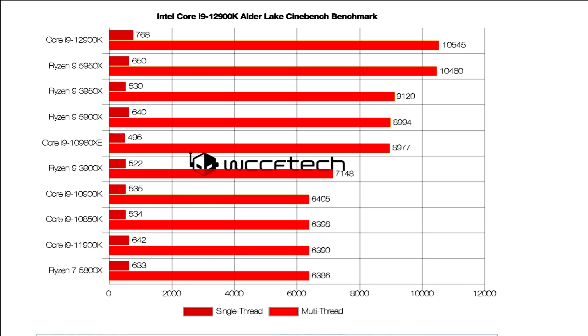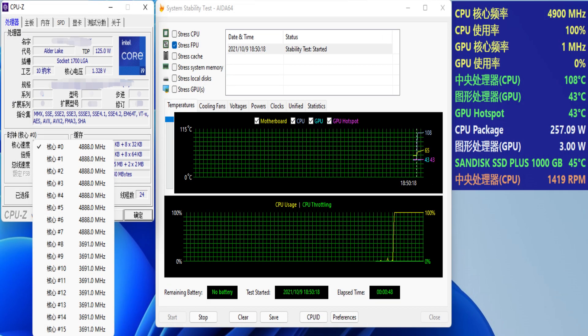It looks like Intel has once again prioritized brute force over power efficiency to tackle AMD's Ryzen Zen 3 CPUs. There was also some problem with thermal velocity boost on the specific B660 motherboard, and the maximum frequency achieved was 5.1 GHz, with 4.9 GHz on the P-Core and 3.7 GHz on the E-Core. Performance was evaluated in Windows 11, but better BIOS and DDR5 DRAM could result in slightly better performance.